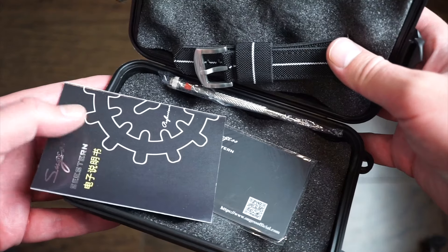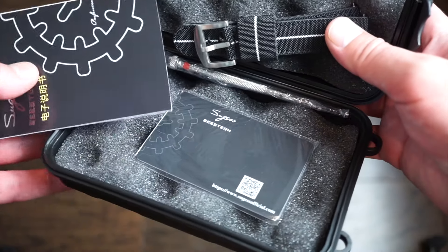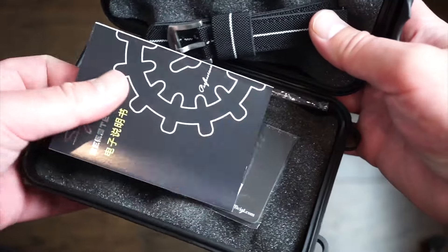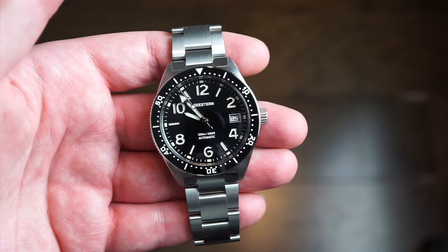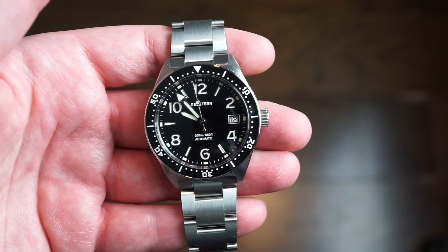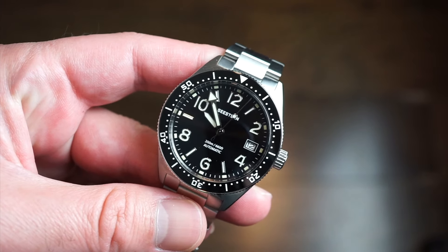The first watch we're taking a look at is the C Stern, which does come with an extra really nice strap, a warranty card, and a little tool to adjust it — pretty nice for the actual money paid. Here in front of you is the C Stern V2. This watch is very affordable, and with the sale you're going to pay a lot less — minus 25 bucks off — which is a pretty good deal.